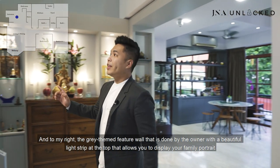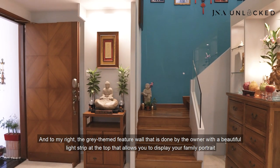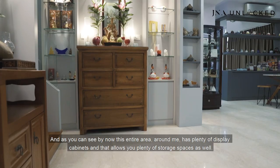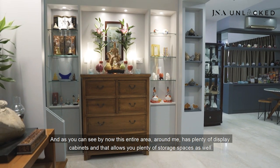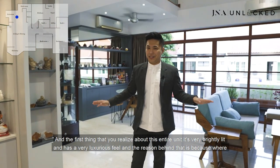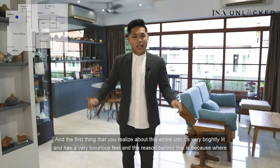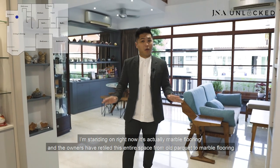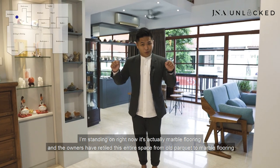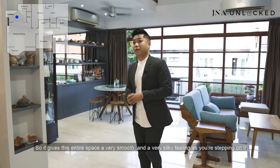And to my right, the grey-themed feature wall done by the owner has a beautiful light strip at the top that allows you to display your family portraits. As you can see by now, this entire area around me has plenty of display cabinets that allow you plenty of storage spaces as well.